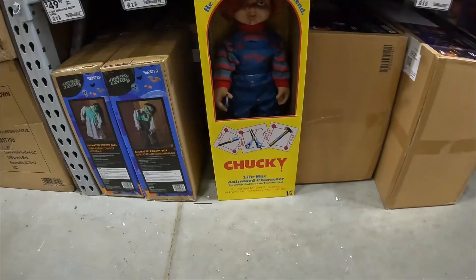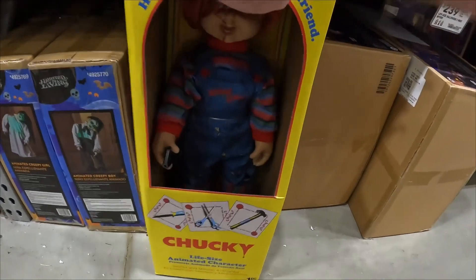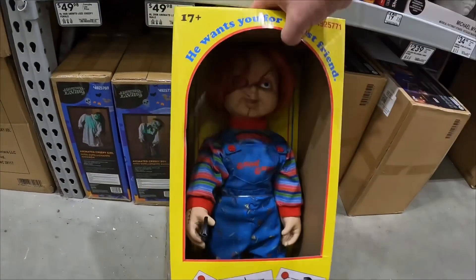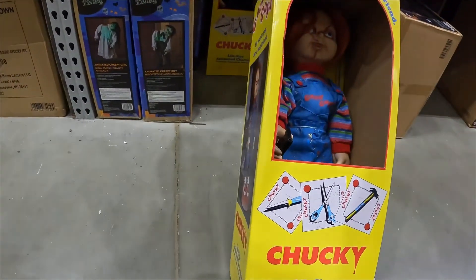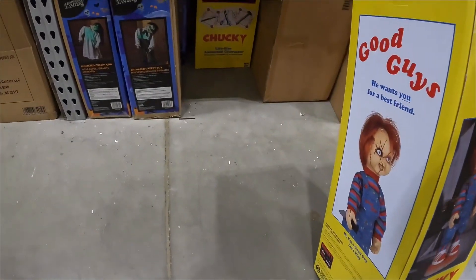They have some Chucky dolls here, the zombie boy and girl. This Chucky doll is pretty cool. It's pretty much the same thing that Spirit Halloween has been selling. They have now jumped on board to sell this Chucky.